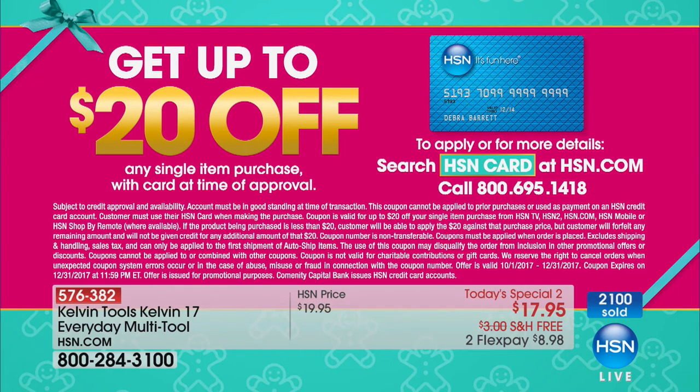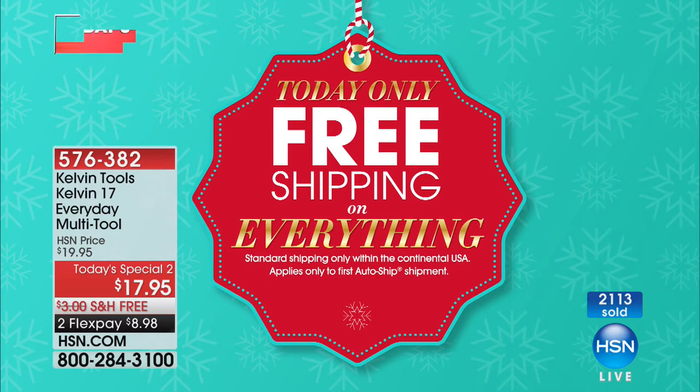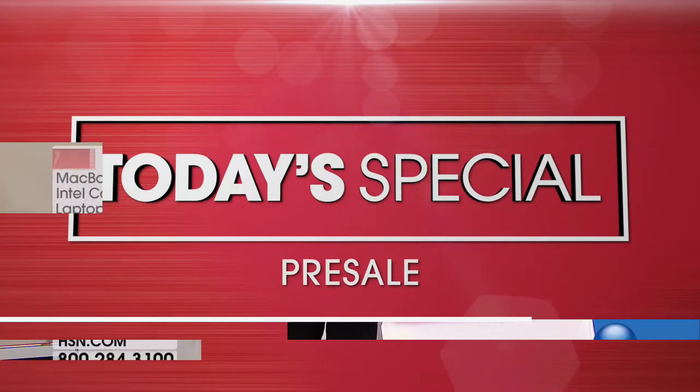We have a brand new, very cool MacBook coming up, and we're having a very special day today — today only, free shipping and handling on absolutely everything. We have something so exciting: it is a today's special pre-sale, and nobody has seen it on air except for you right here, right now.